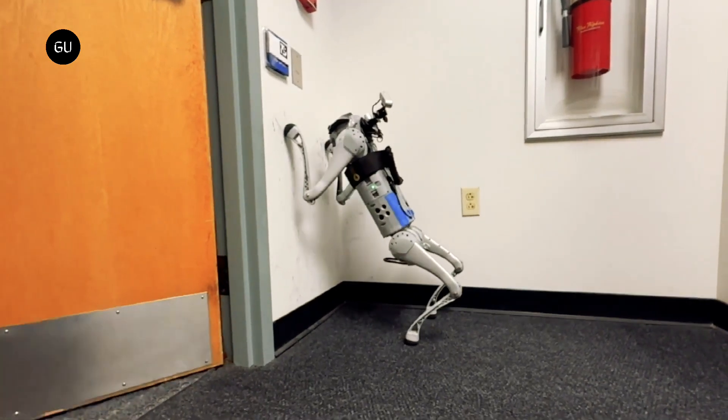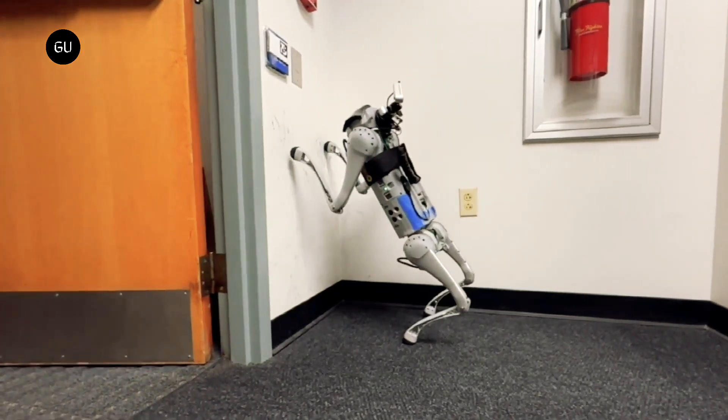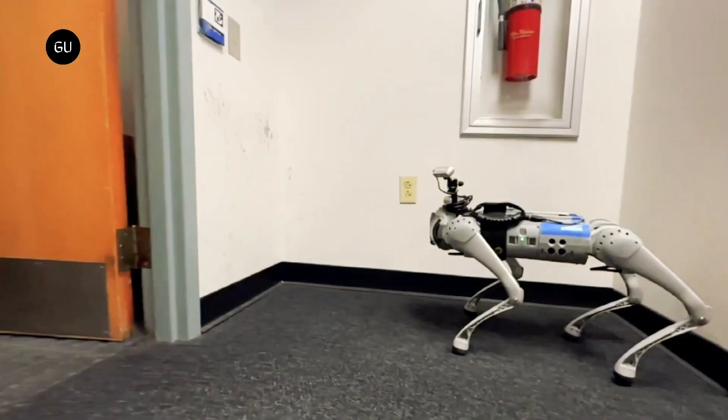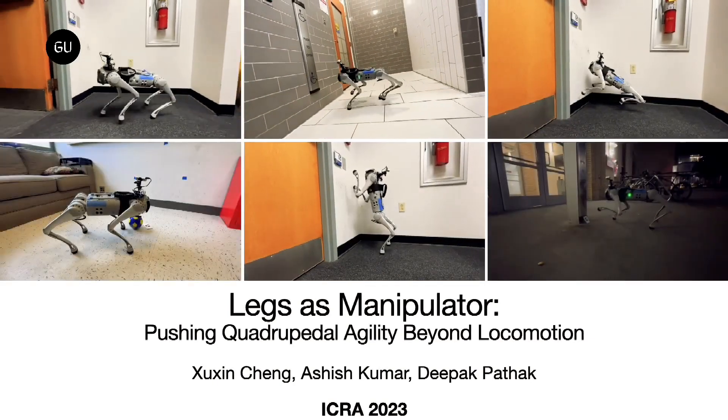This might seem straightforward for an observer, but computationally, locomotion and manipulation can be quite the opposite of each other, and asking the robot to do both can set it into a computational tailspin from which it cannot get out.